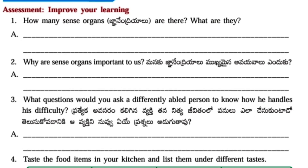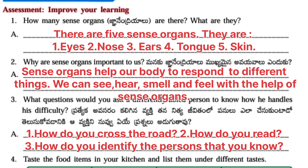Worksheet number 7. Assessment – Improve your learning. First question: How many sense organs are there? What are they? Answer: There are five sense organs. They are: 1. Eyes, 2. Nose, 3. Ears, 4. Tongue, and 5. Skin. Second question: Why are sense organs important to us? Answer: Sense organs help our body to respond to different things. We can see, hear, smell, and feel with the help of sense organs.